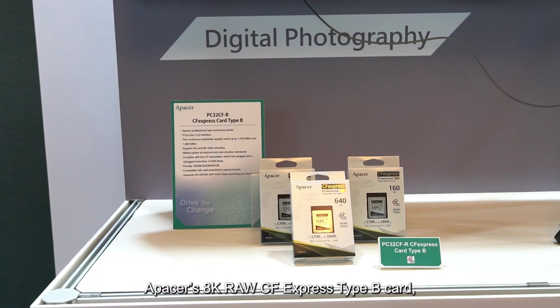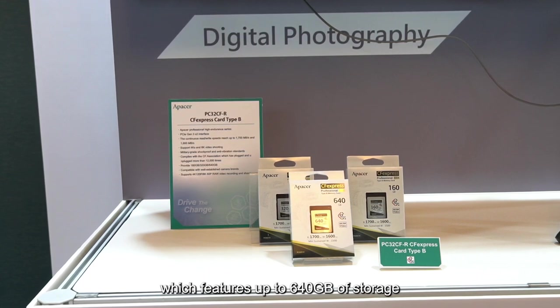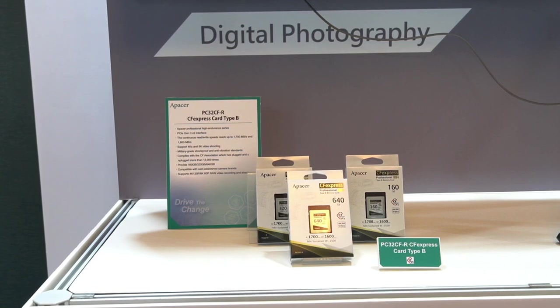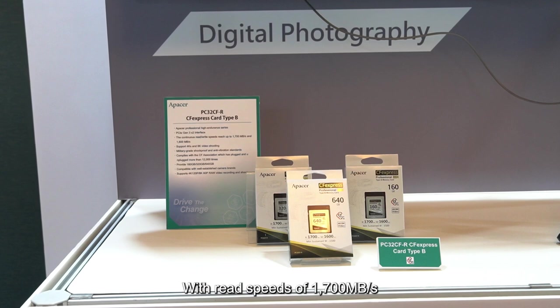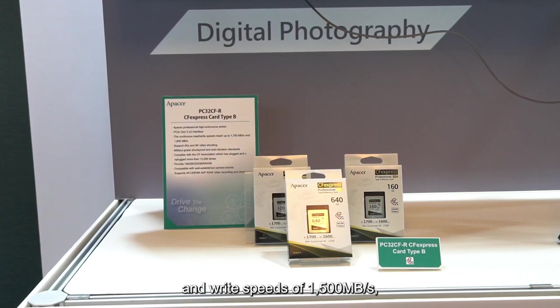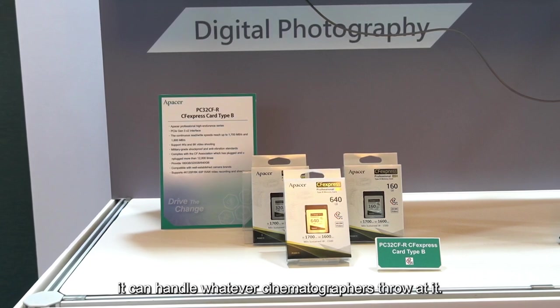APACER's 8K RAW CFexpress Type B card features up to 640 GB of storage — the highest in its class in the world — with read speeds of 1700 MB per second and write speeds of 1500 MB per second. It can handle whatever cinematographers throw at it.